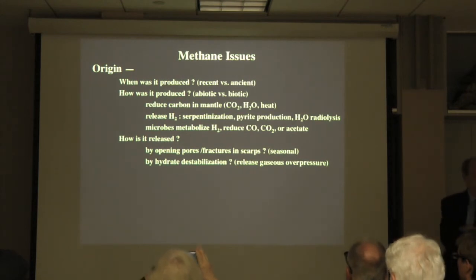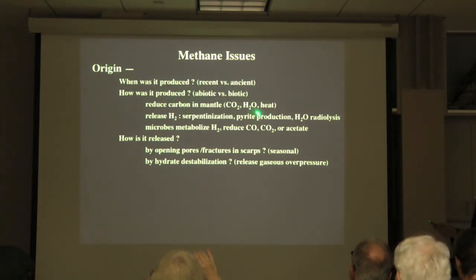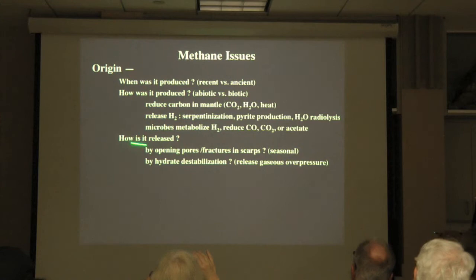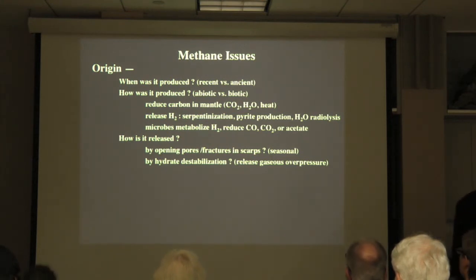Let's wrap up. First, we don't really know that biology is at work. Second, we don't really know when the methane was produced, but it was stored for a very long time and has been released now — so the question is: is it recent or ancient? How is it produced — by biology or geochemistry? How is it released — by this mechanism or by destabilization of hydrates, with pressure released from stored hydrates accessed by vaporizing pores?